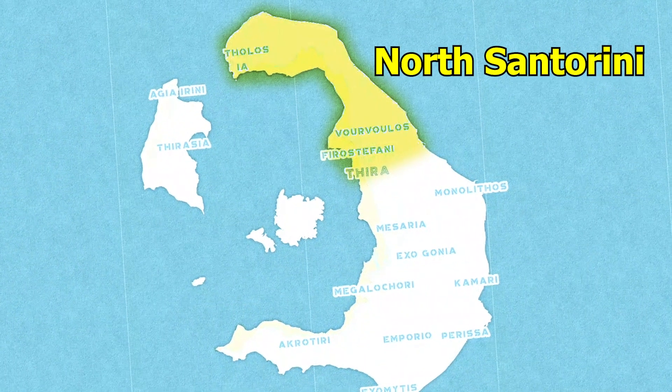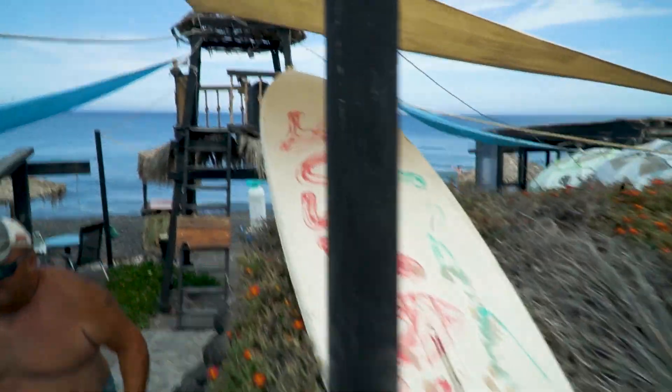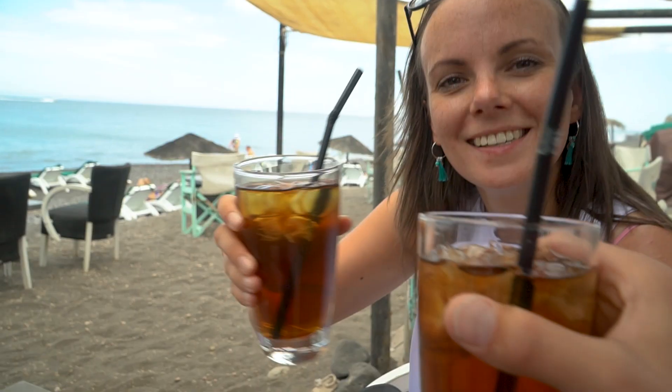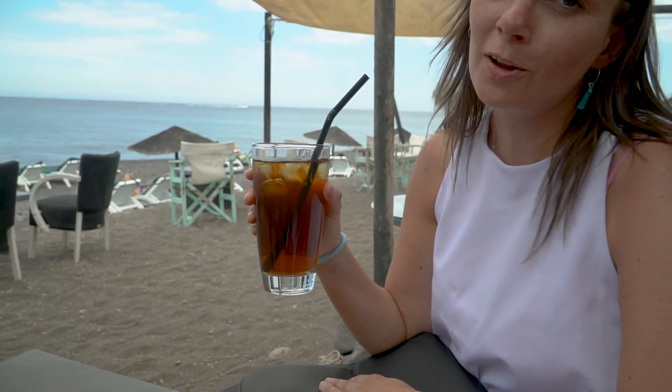For the first trip, we decided to go up to the northern part of Santorini to check out the beaches, the little cities, and to go for a sunset. First stop: Capo Colombo, a beach we hadn't heard much about. It's a small stone beach — not a sand beach. We found a small beach bar right on the beach. We need to refresh ourselves because it's very hot. We paid €5 for a big glass of iced tea — not that much, but not that cheap either.